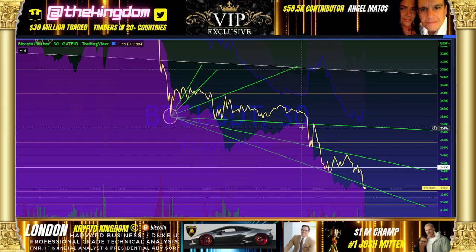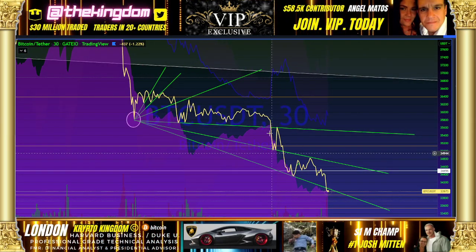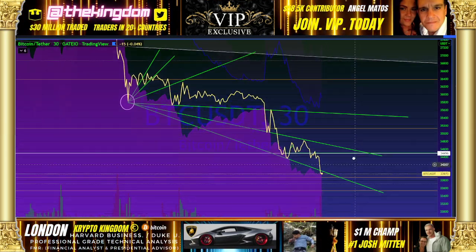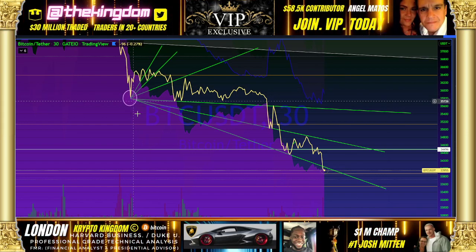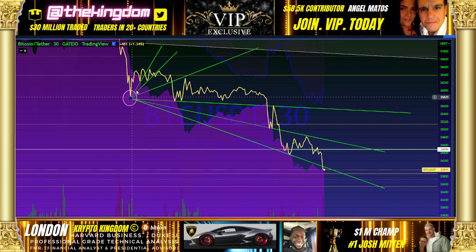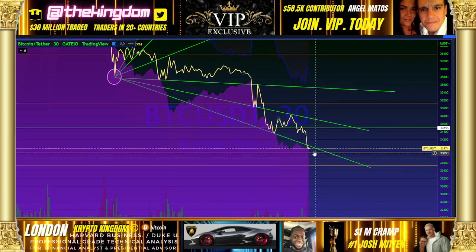You see this level of support — flipped into resistance again. Level of support here, level of support here — that level of support flipped into resistance exactly. Level of support, level of support — that level of support, now from the seat down to the next pivot, is it in the process of being flipped into resistance?